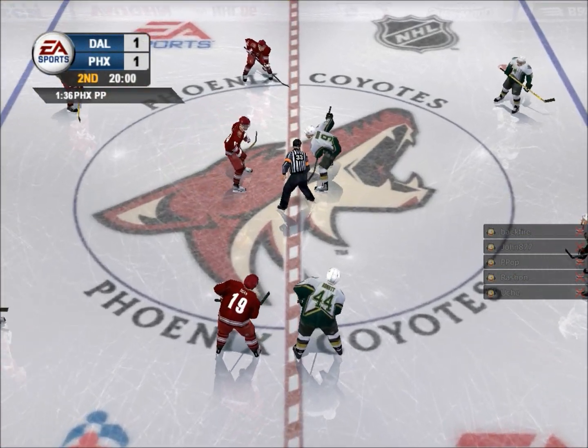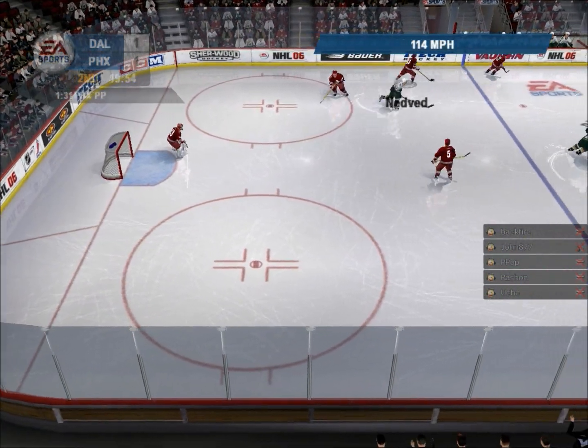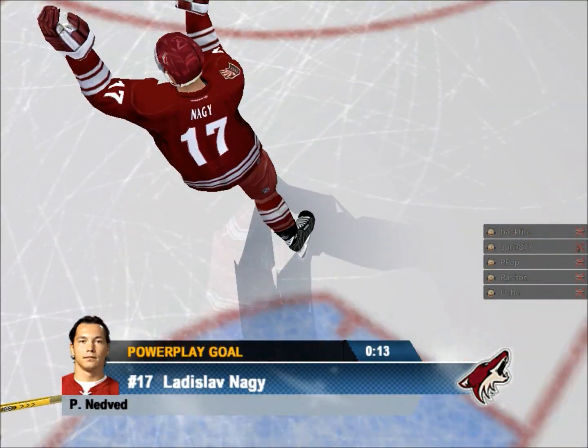The players are lined up and ready for the faceoff. Fires it! Hit the man in front of the net. Out comes Peter Nedvin, and he carries the puck into the attacking zone. Scores! That's a power play goal!